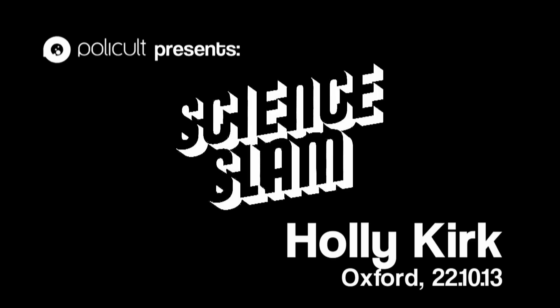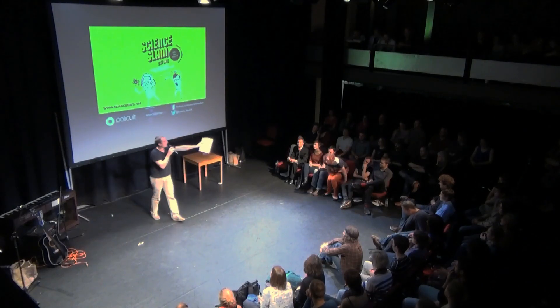And third of all, it's rather hard work and tough science. So please, with a warm welcome, welcome with me Holly Kirk!